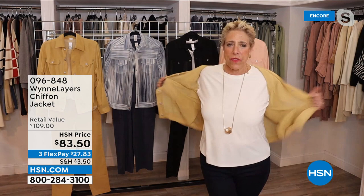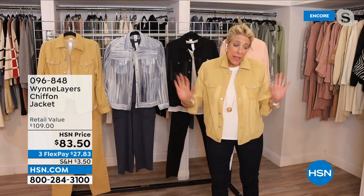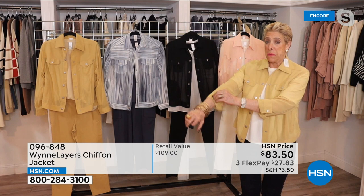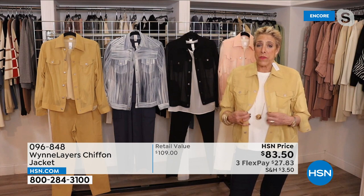Marla explains why she made this: her regular denim jacket is too heavy in spring and summer. She loves it but wanted something lighter to wear with T-shirts. So she has the Little Luxe Crepe T-shirt on with jeans, and the chiffon jacket gives her the great look — cool and casual but elevated. She can wear it through spring and summer. You can wear it open, flip up the collar, roll up the sleeves, or button it up as a top.